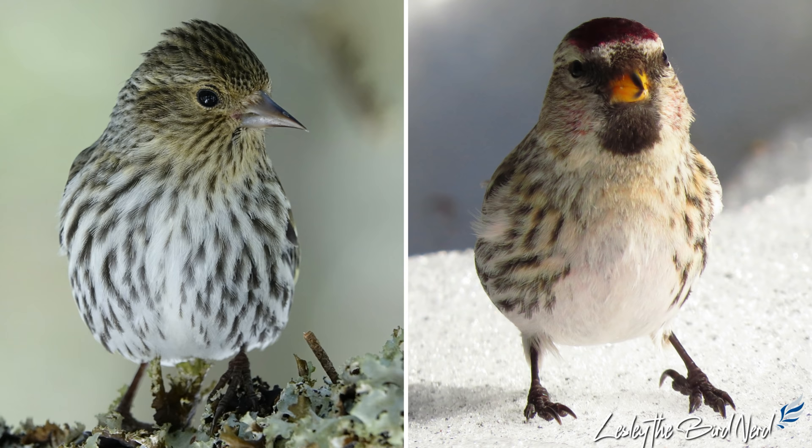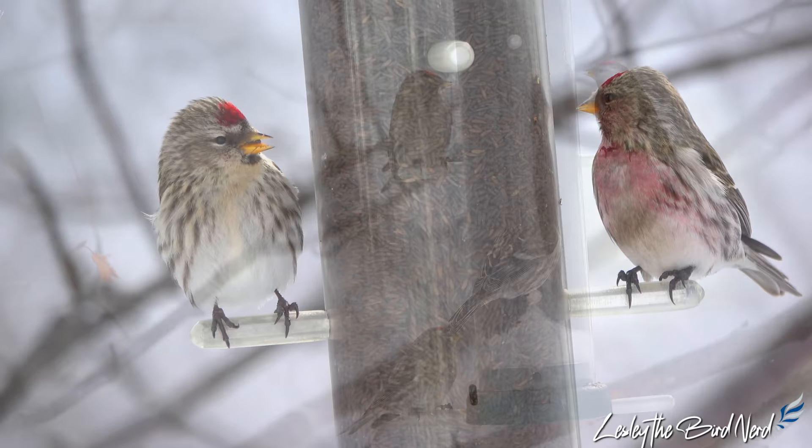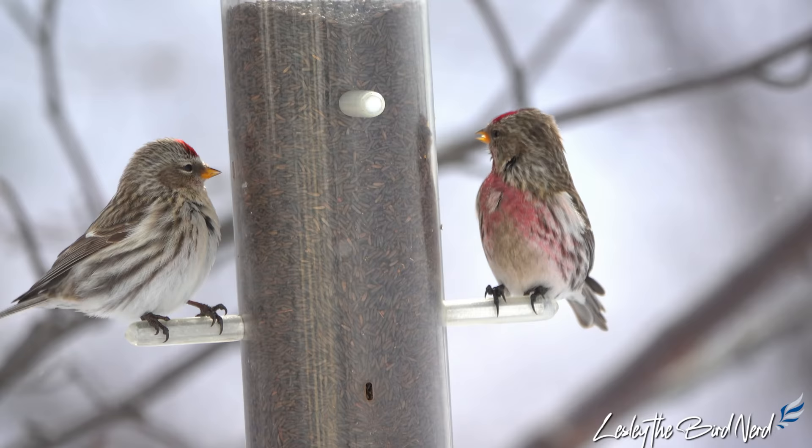A side-by-side comparison shows how very different the two look from one another. Only adult male redpolls have the reddish tinge on their chest. Females and immature birds lack the pale red vest. This is a great mark to use when identifying the sex of common redpolls.